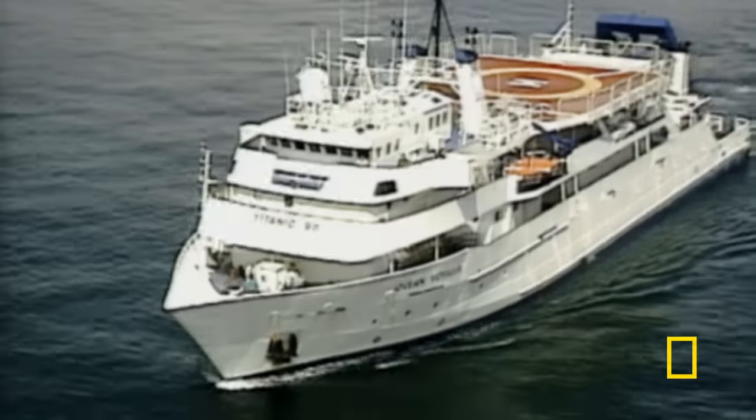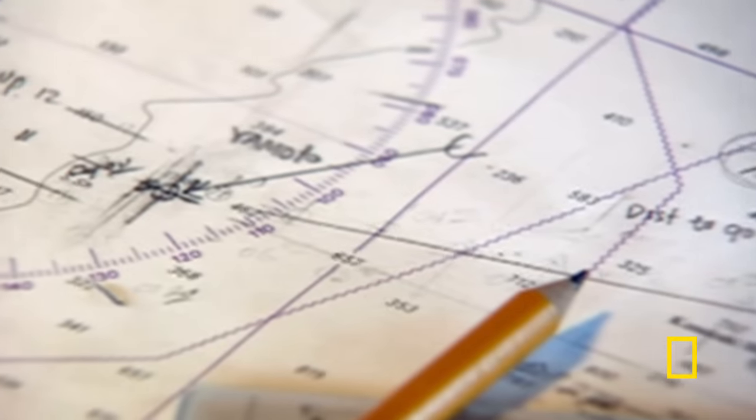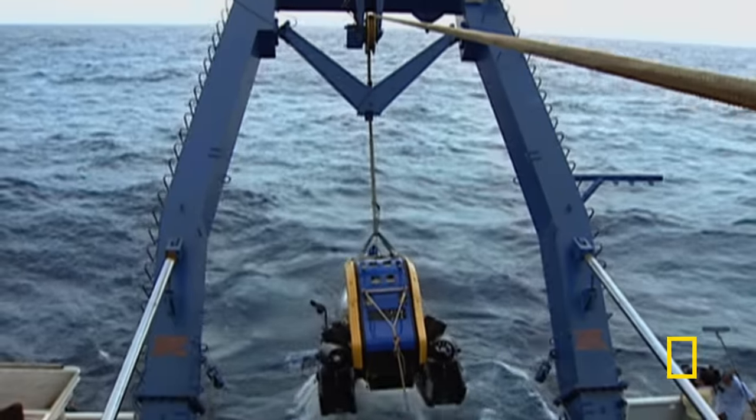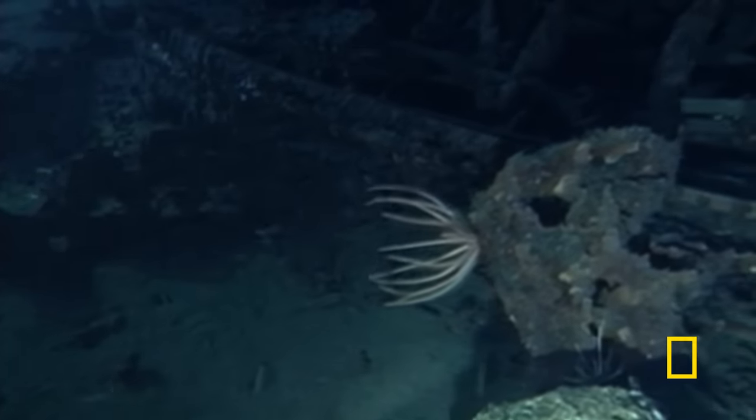Half a century later, French and Japanese wreck explorers set out to unlock the mystery. Sonar readings confirm wreckage on the seabed 140 miles south of Japan, but the ghostly shadow gives little away. They deploy a submarine. As it descends into the darkness, its lights pick out a strange shape — it's an anchor. Could these giant, twisted pieces of metal really belong to Yamato?